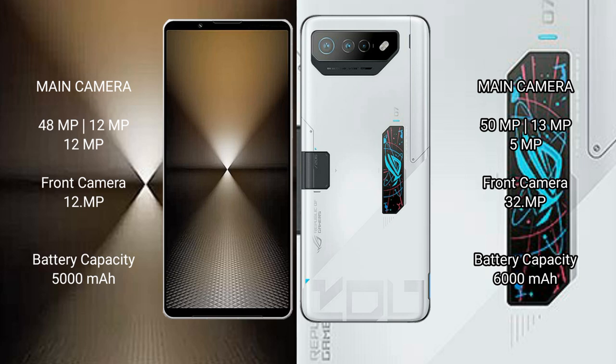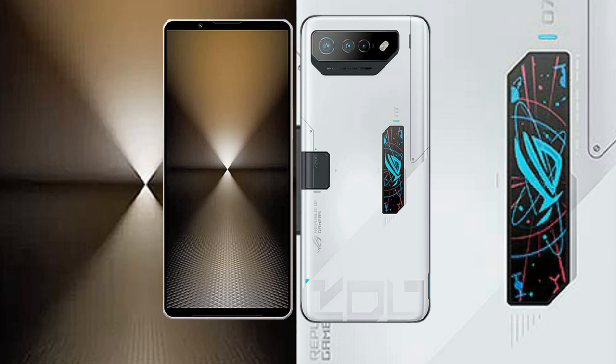Sony Xperia 1 Mark 6 has a 5000mAh battery with 30W fast charging support. Asus ROG Phone 7 Ultimate has a 6000mAh battery with 65W fast charging support.